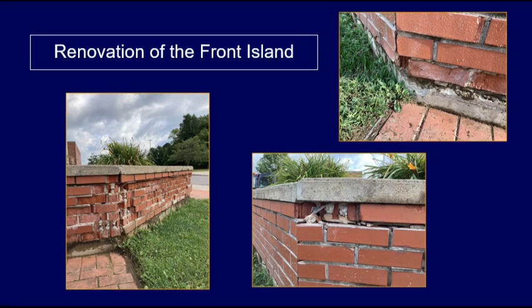Have you noticed the condition of the island in the front of the building? It is the first area that is seen by the community and by outsiders. This area requires much needed attention and rejuvenation.